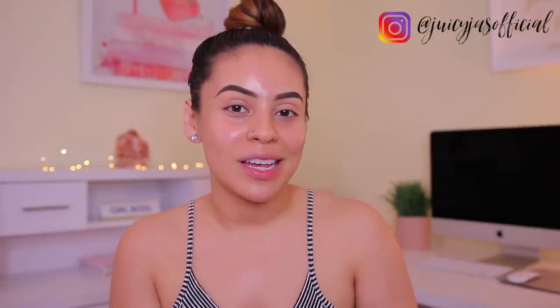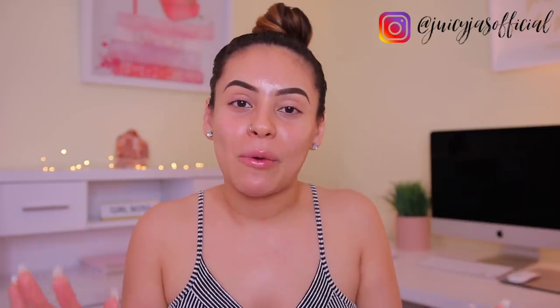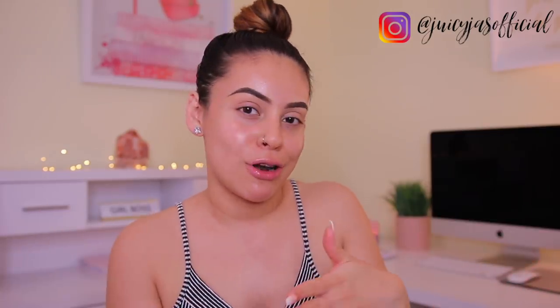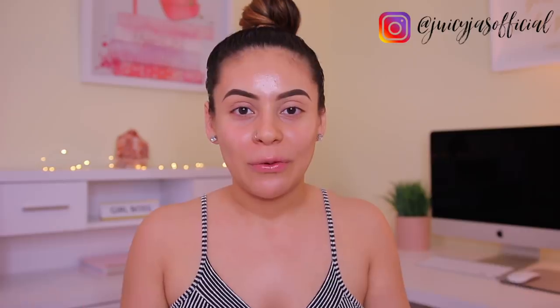Hi guys, welcome back. Today's video is finally a full face using only Fenty Beauty makeup products. I'm so excited about this. I know this is very long overdue. I apologize — I was waiting for my order to get through because I ended up placing another order on Sephora's website recently. There was a little bit of a delay, but we're here and ready to go. I have everything I could find for a full face.